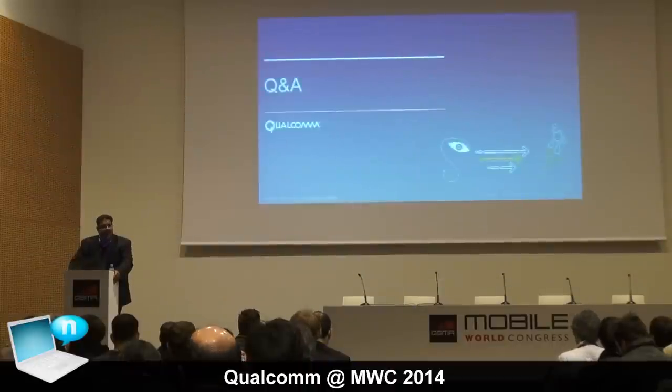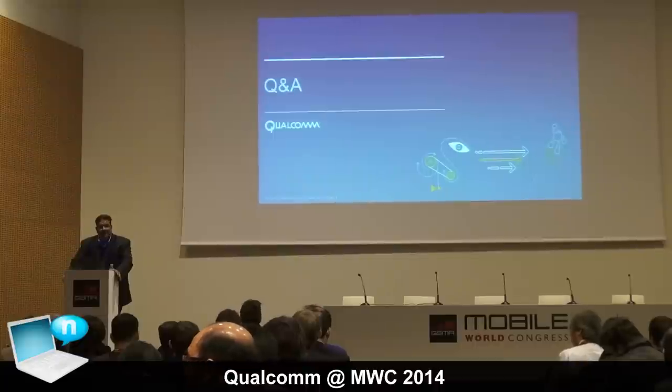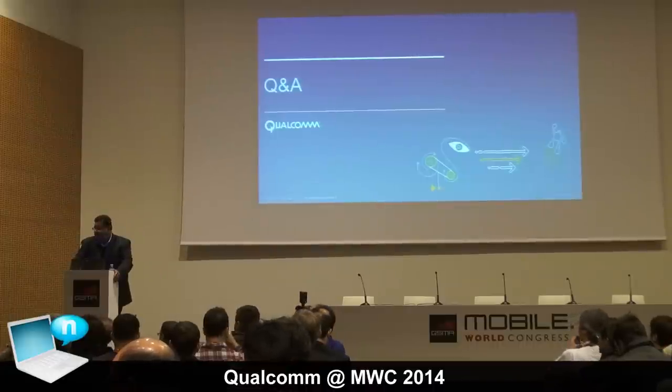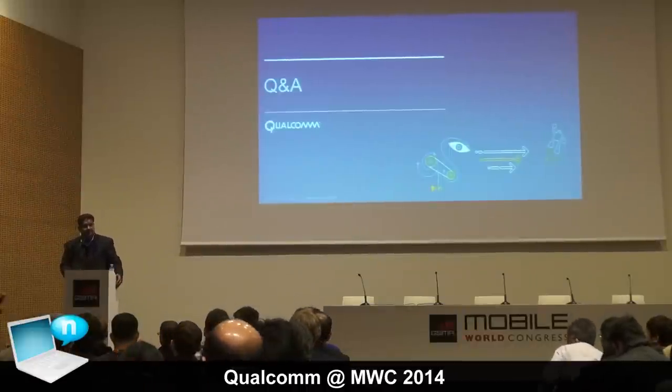Those are the highlights of what Qualcomm has to announce today — clearly a lot going on. I'm happy to take questions from the audience. Bertha and I will take questions on each side; please limit yourself to one question and identify your organization and name.